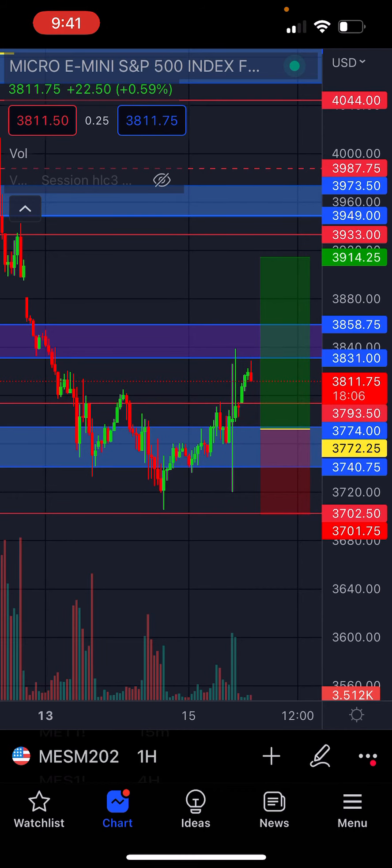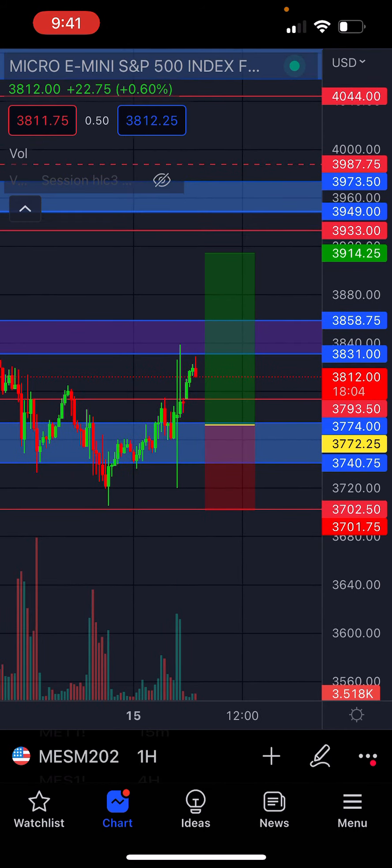Reality is, I'm still at a 52% win rate, so we'll just keep plugging along and let the numbers play themselves out.